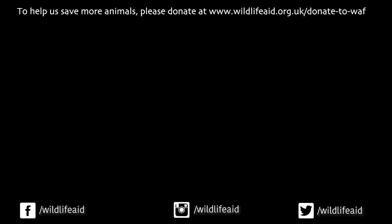If you like our videos, please subscribe to our channel by pressing the red button, and make sure you hit the bell to get notifications of our latest content. If you want to help us save wildlife, please donate — every pound you give will help us save more wildlife.